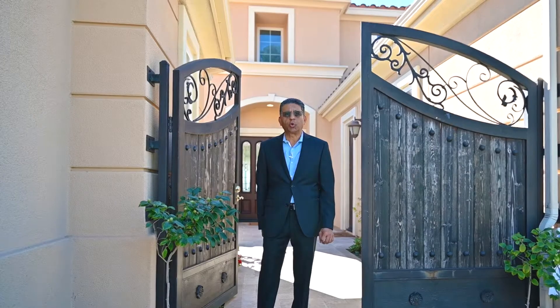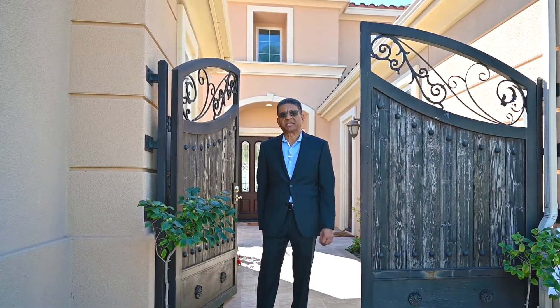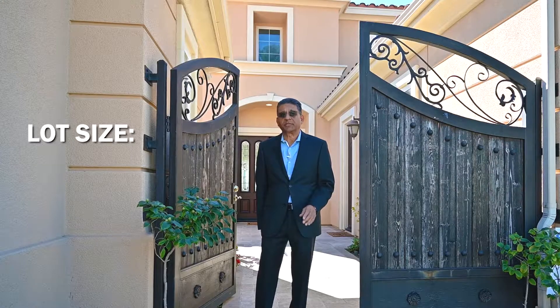Just in case you are wondering, this house is located at 20478 Umbria in Yorba Linda, and it's listed for $3.379 million. It's approximately 5,200 square feet, and the lot size is almost 27,000 square feet.